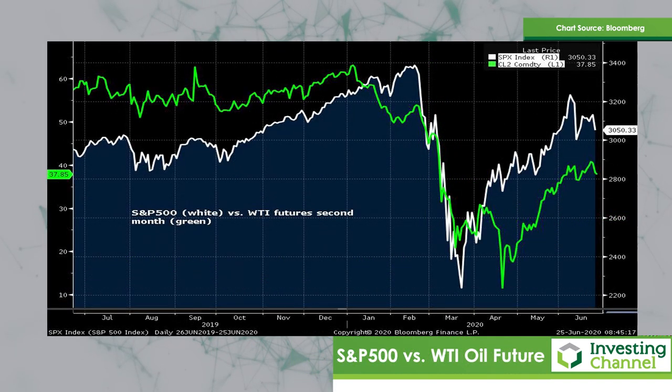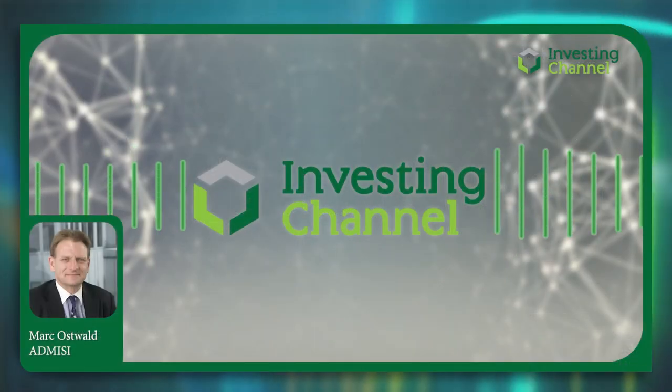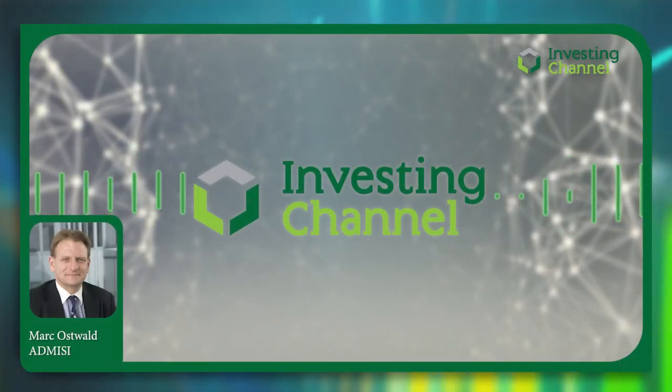My last chart is just a small observation that the S&P 500, as much as it seems to be going to the stratosphere, doesn't seem to be able to get away from the downward pull from oil. As we can see in recent months, the S&P is very much in lockstep with oil prices. So those are the thoughts for the end of this quarter.